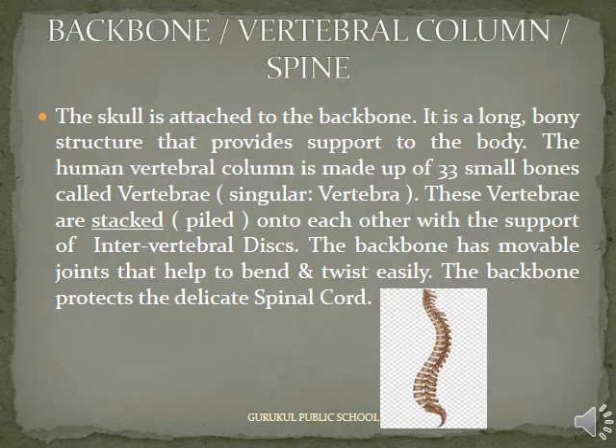Backbone or Vertebral Column or Spine: The skull is attached to the backbone. It is a long, bony structure that provides support to the body. The human vertebral column is made up of 33 small bones called vertebrae. These vertebrae are stacked onto each other with the support of intervertebral discs. The backbone has movable joints that help to bend and twist easily. The backbone protects the delicate spinal cord.